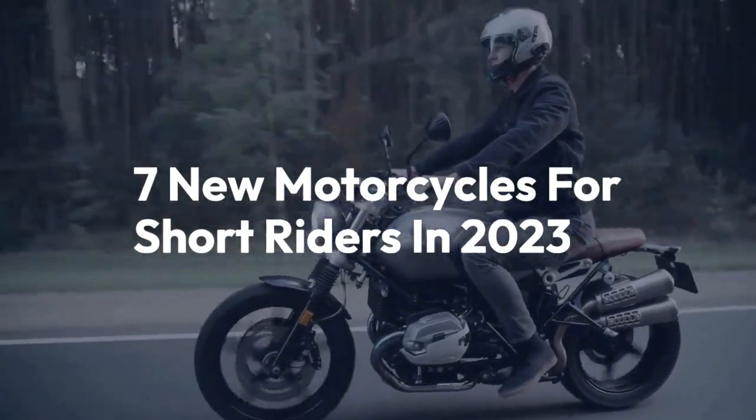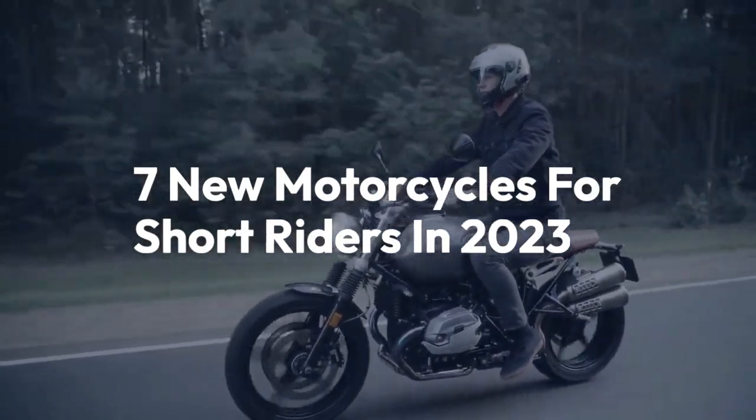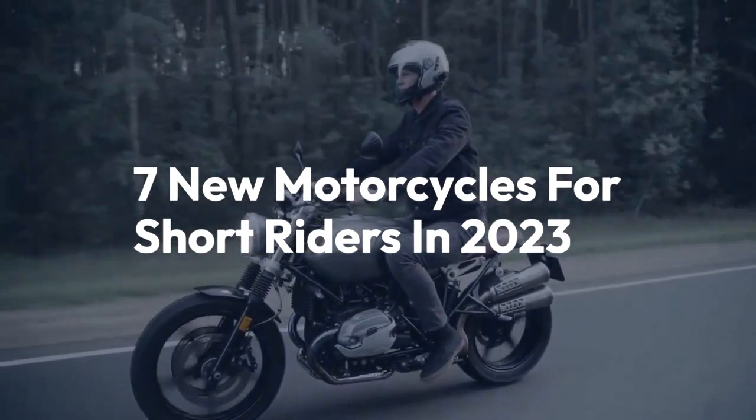Welcome back to the channel. Today we'll be taking a look at the seven new motorcycles for short riders in 2023.